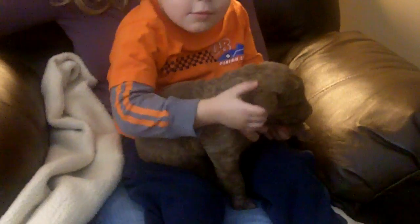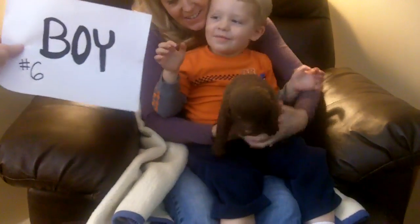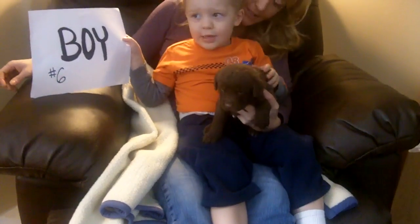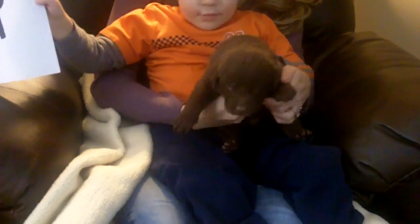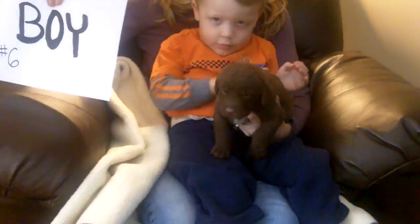Last but not least, boy number six. He's dark brown and definitely one of the largest puppies. He has an X marking on his chest and no feet are white. I think we'll probably end it here and then we'll do a separate clip of mom and dad. Thanks.